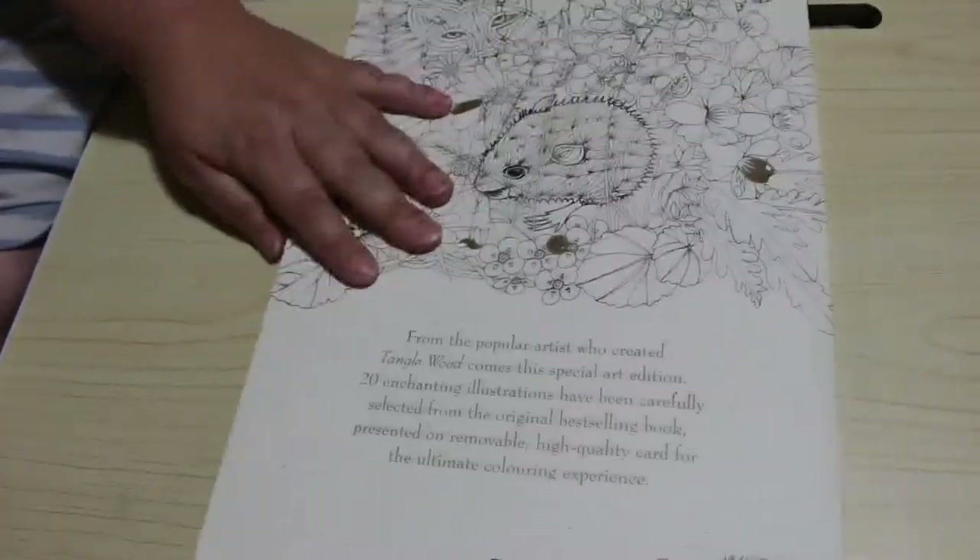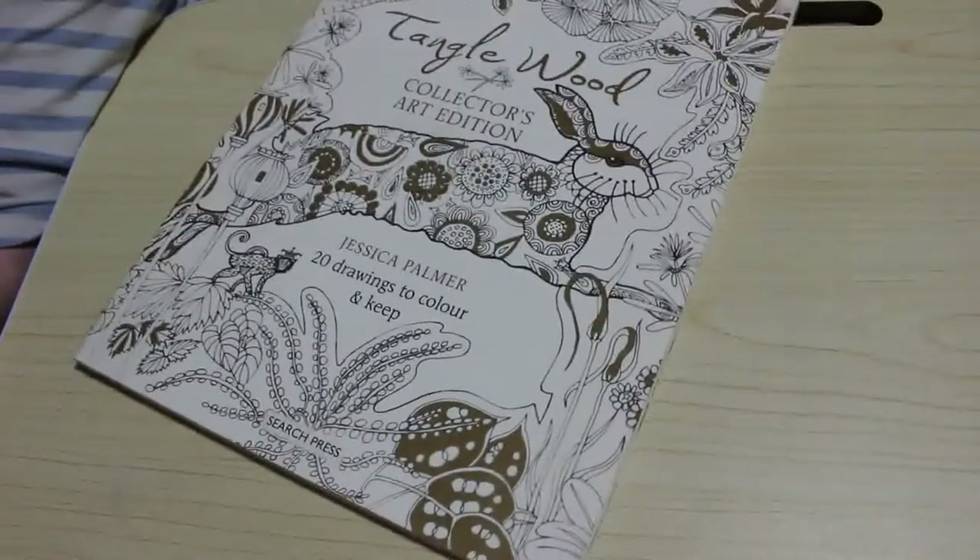It's really pretty — really nice thick card. I'm thinking I'd be able to use my ink tents on it, which is probably what I'll do. I haven't got the normal edition of Tanglewood but now I've seen it, I might get it because I quite like it. And I know there are another two in the series.